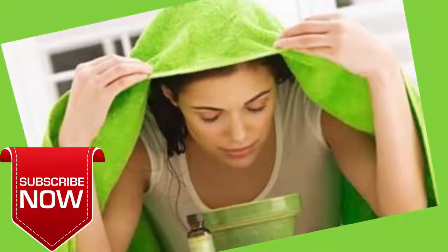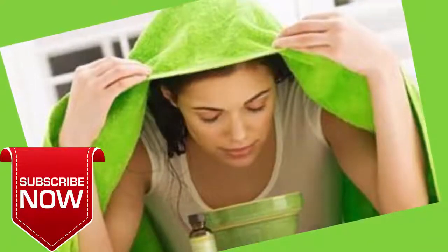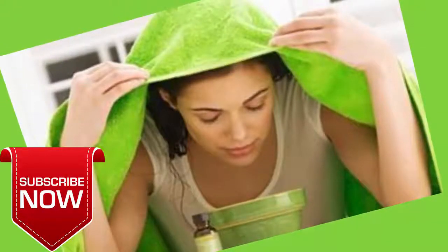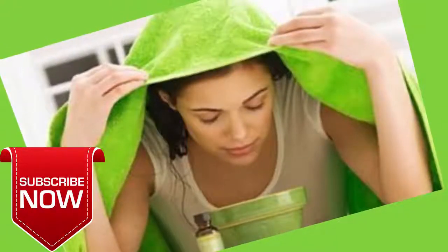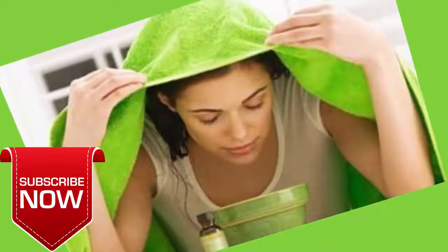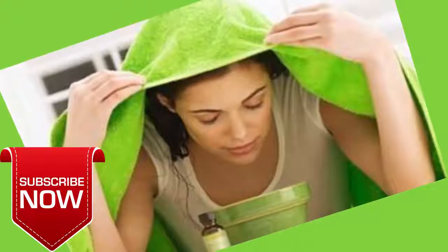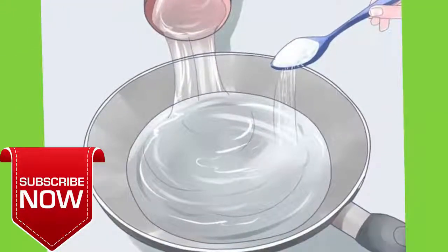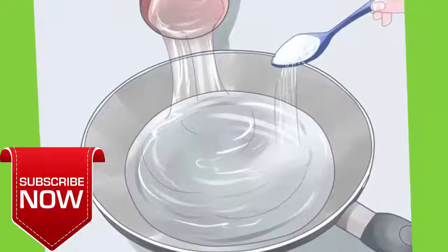Also run a hot shower and breathe in the steam vapors for 5 to 10 minutes. Do this once or twice daily. Note: steam inhalation may not be suitable for small children, pregnant women, and people who have high blood pressure, heart conditions, or central nervous system disorders.